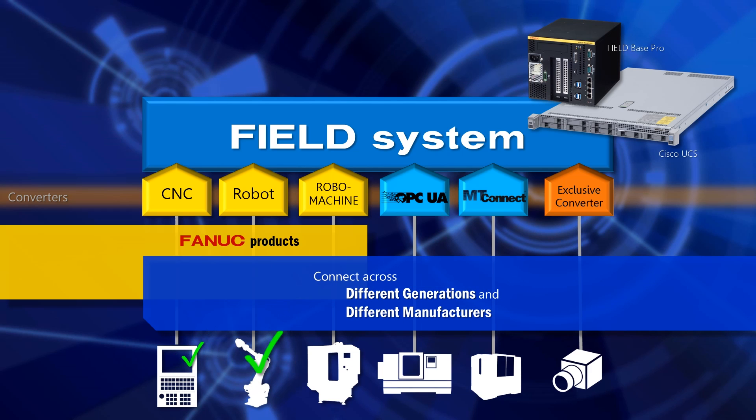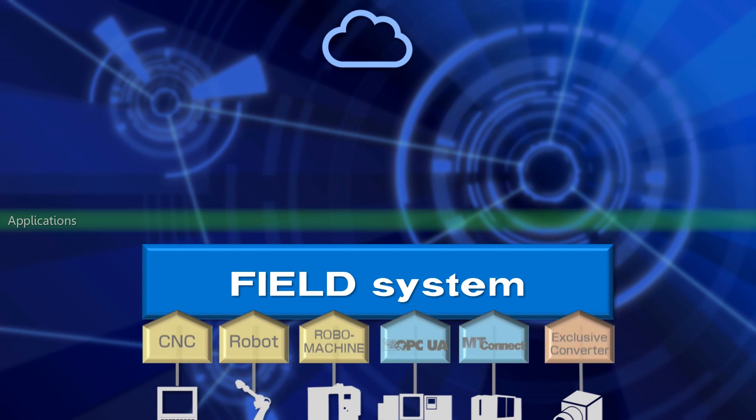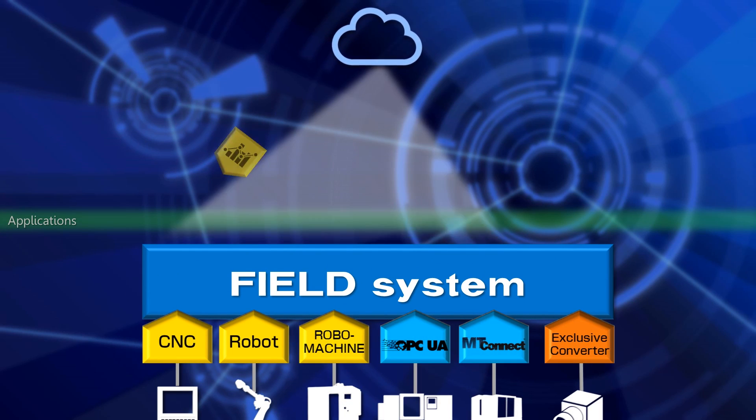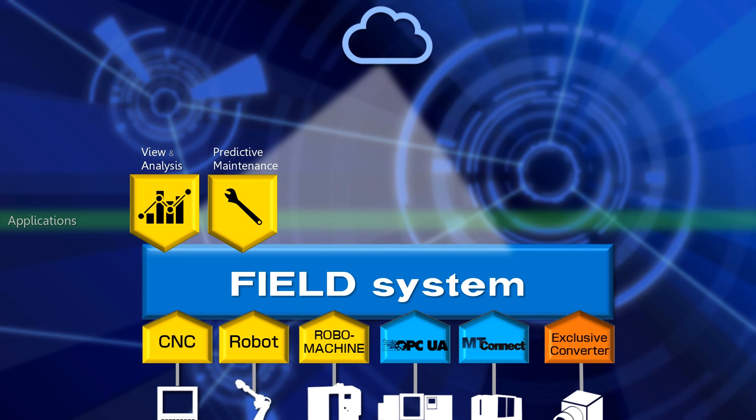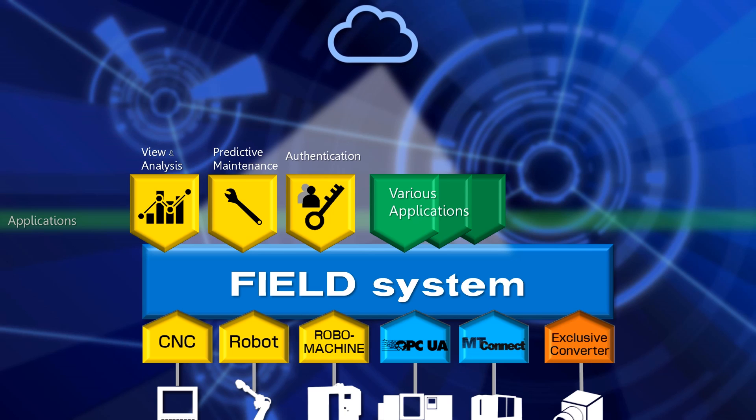This gives various devices and sensors an all-encompassing connectivity to any generation's and any manufacturer's equipment. Field System lets users download a wide variety of applications for use on-site, such as data visualization and analysis and preventive maintenance features.